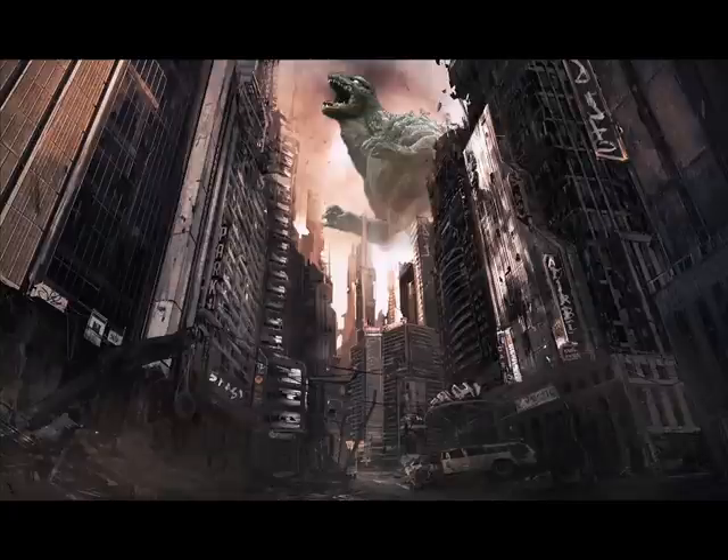Hi everybody, this is Mythokaiji here and today I'm going to talk about some new Godzilla 2014 information. This time it's especially about the merchandise information. And this is from Godzilla Movie News, it's in the forum section.